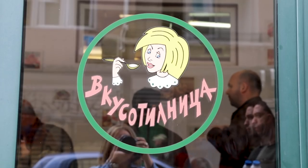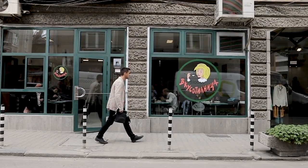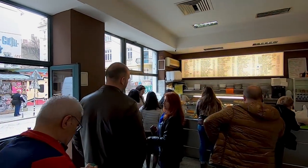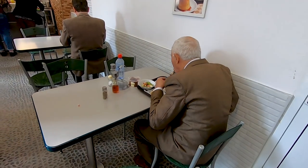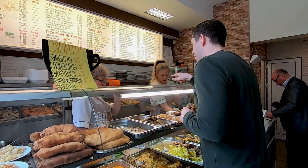Our next stop is not somewhere that we can pronounce, but never fear — the details are in the description below. You'll need to line up with the locals here to try their selection of delicious home-cooked Bulgarian dishes. There's a little bit of a language barrier when you go to order, so I just point at what we want, and it's just delicious food.